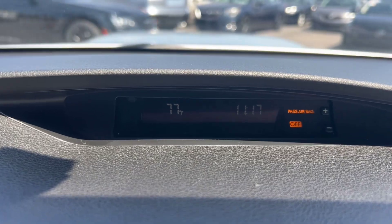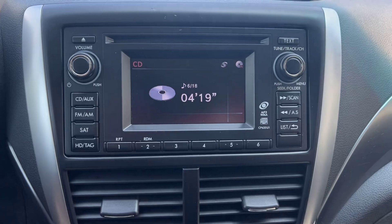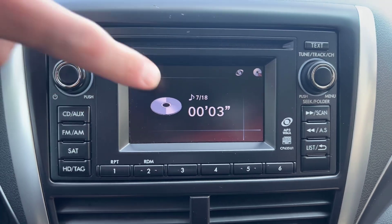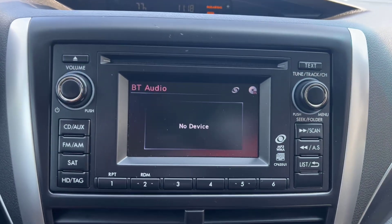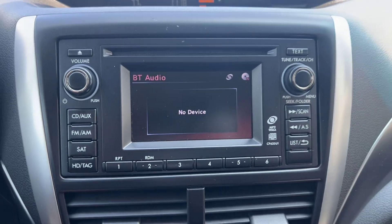We've got a little temperature readout, a thermometer thing here, time, and then below that we've got your stereo system. Here's your screen, we've got aux, CD, as you can see. If we flip through it again, we've got Bluetooth audio, and then if we put it in reverse, it is a backup camera.